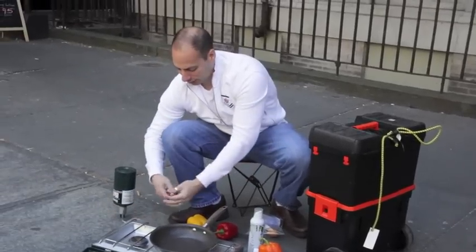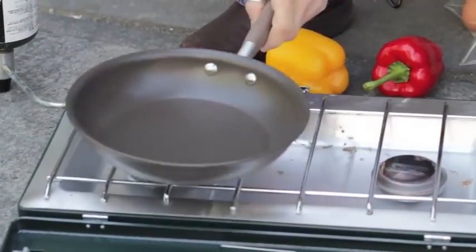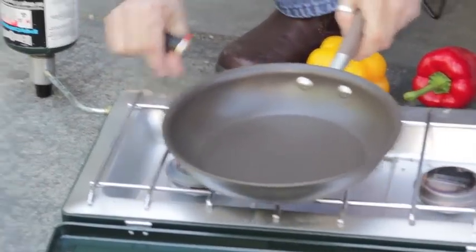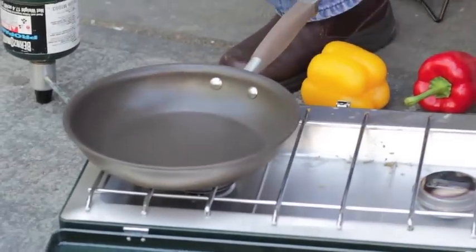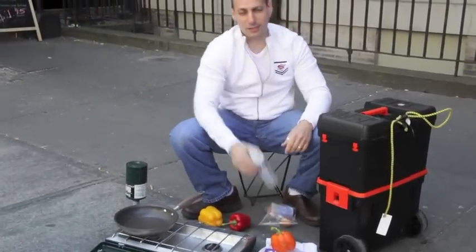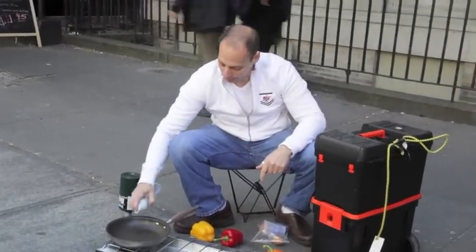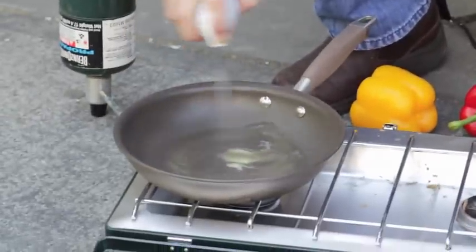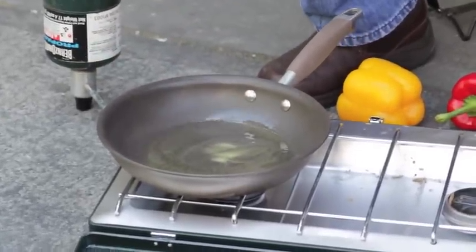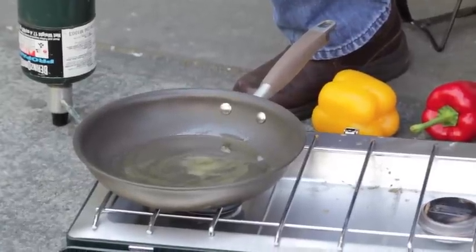All right guys, first thing you got to know about an omelet. Stove lights — you got a working stove. Put your pan on there. Now we got some olive oil. This ain't your regular olive oil — 100 percent extra virgin. This is the good stuff. Either you're putting butter on this baby or good quality oil.